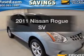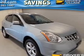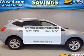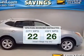Get noticed in this 2011 Nissan Rogue. Travel the roads in style and comfort in this great vehicle. In the city or on the highway, you'll spend less time at the pump with this fuel-efficient vehicle.